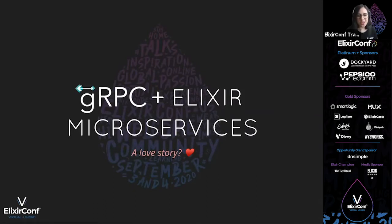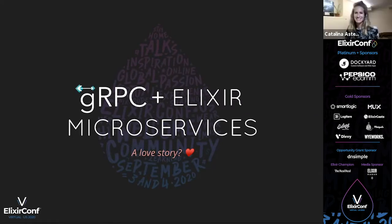Hello everyone. This is track number three and here we have Catalina Astengo. The room is all yours. Thanks. Hey guys, I'm super excited to be here. This is my first conference talk ever, so bear with me.